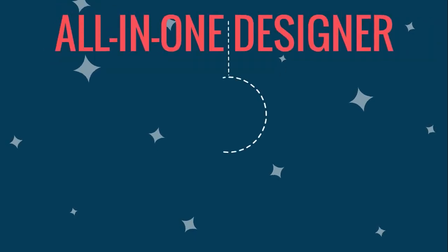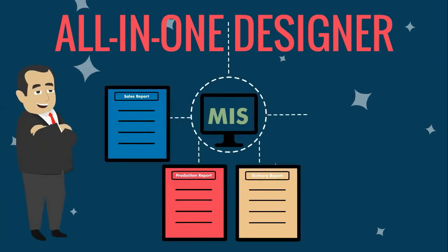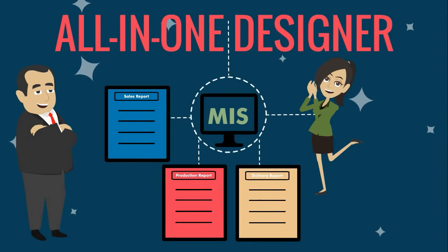Finally, All-in-One Designer offers an integrated MIS system so management can view reports for sales, production, delivery and customer behavior to make timely decisions.